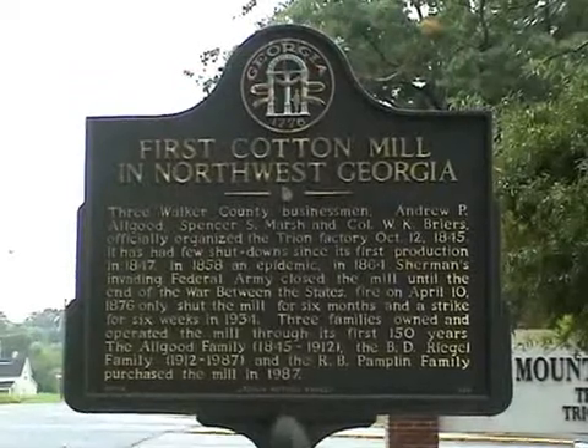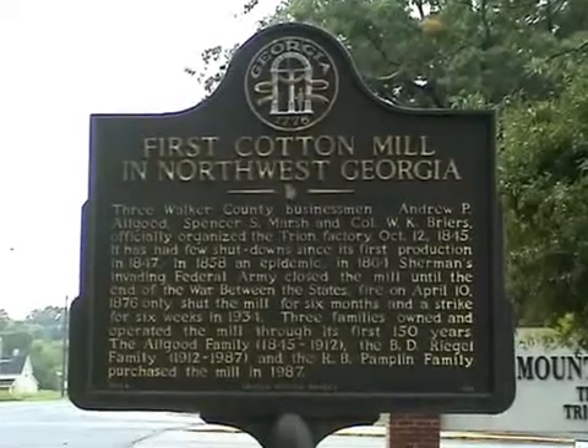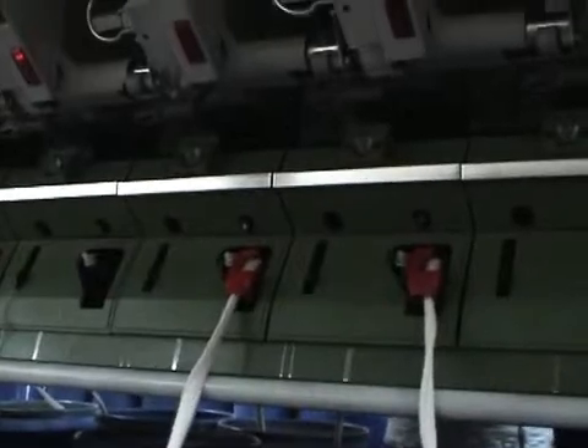Mount Vernon Mills is an international manufacturer of textile, chemical, and related products for the apparel, industrial, institutional, and commercial markets. The company has about 2,600 employees and operates 14 production facilities in the U.S., as well as in Latin America, the Caribbean, and Asia.